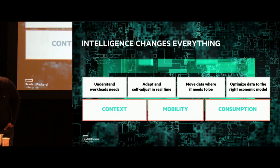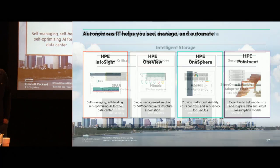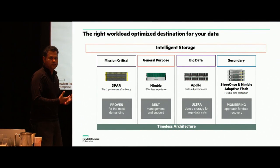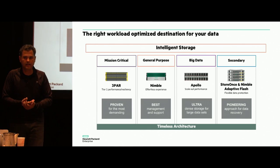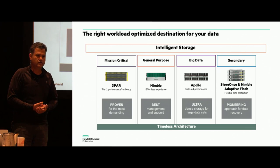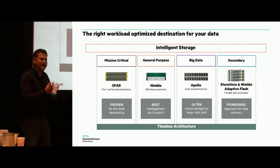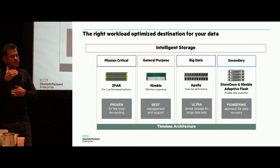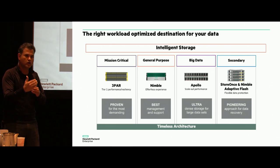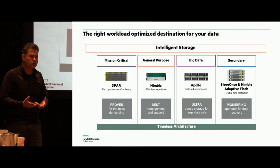From a portfolio perspective, the storage business unit portfolio has 3PAR, Nimble, Apollo services, and StoreOnce with RMC software as key pillars. The design centers allow us to focus on various segments and environments within the data center, efficiently covering the entire gamut of workloads. RMC is being evolved and currently used as the intelligent mobility layer between these platforms.